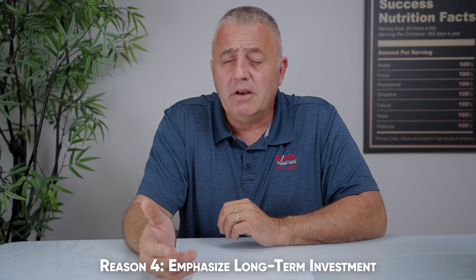Reason number four: emphasize long-term investment. We've talked about building equity as a buyer — not paying rent, not throwing money away every month. You're putting money in your own pocket by investing in the equity of your home. Buyers still see this as a positive thing even though the interest rates are high. Remember, they can always refinance down the road when the rates come down.